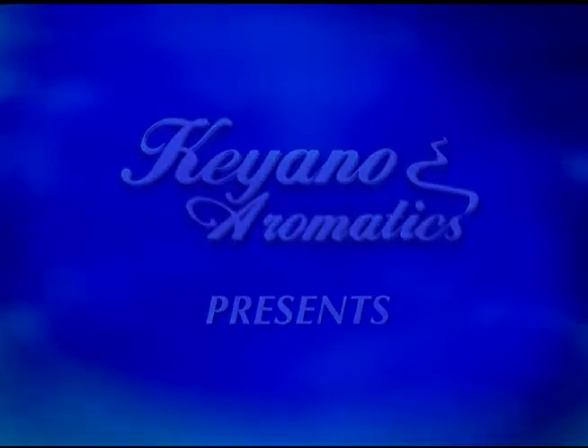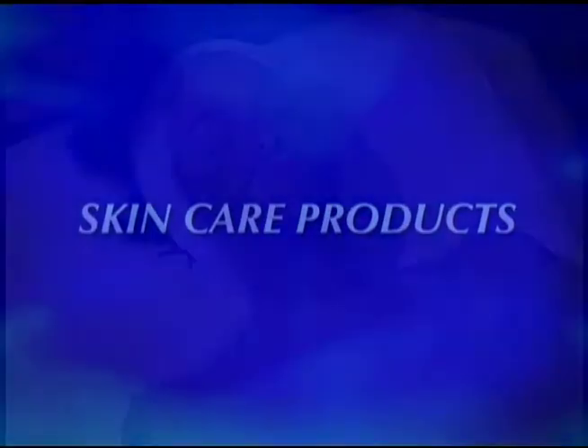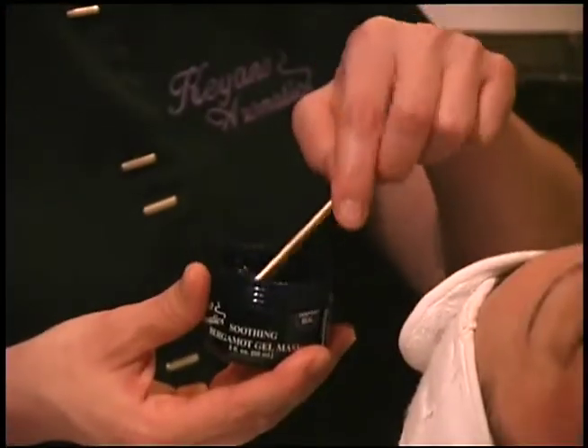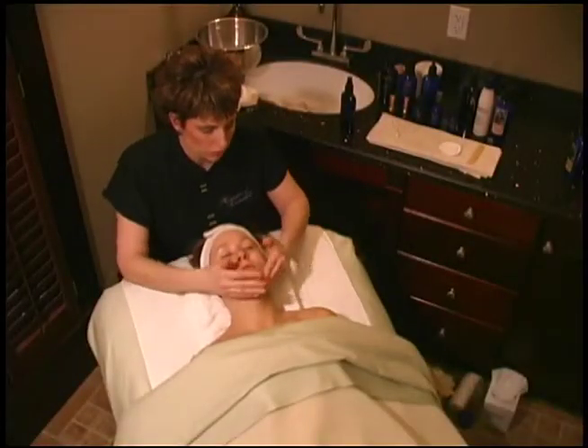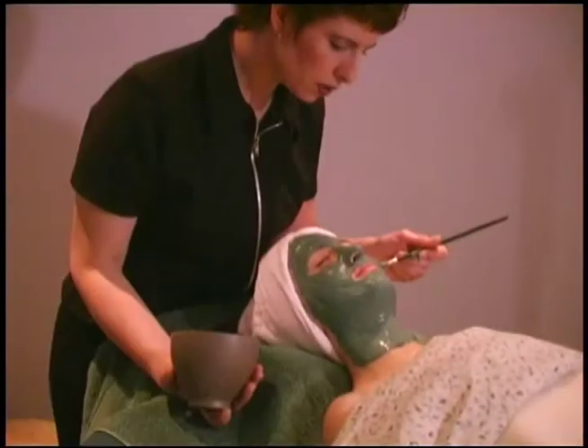Keanu Aromatic Skin Care brings the finest products possible in the great tradition of European spa therapies. These products are very rich in vital nutrients made from the finest quality raw materials from the land and sea. Keanu offers the most complete holistic skin care regimen available.